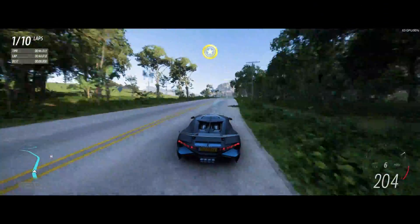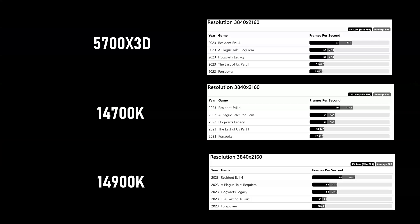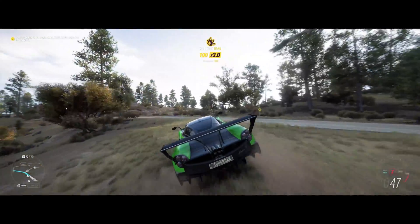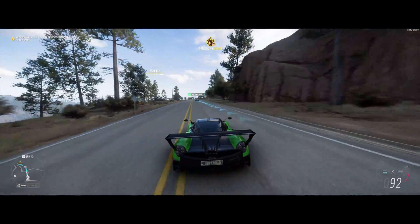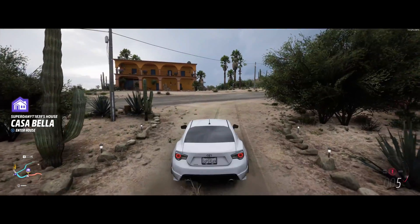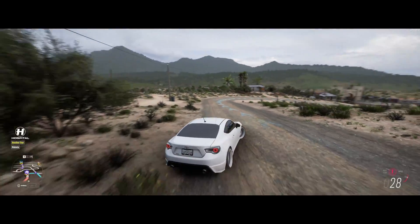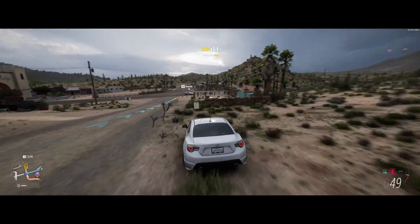Weaknesses: it costs a lot more — and I mean a lot more. It requires a much higher-end cooler because of the higher power consumption and the temperatures this thing is going to output — most of you are probably going to need a 360mm AIO. And the last weakness for the 14900K is that it's going to be overkill for most people. A lot of applications releasing nowadays are really prioritizing graphics cards because of how powerful they are.